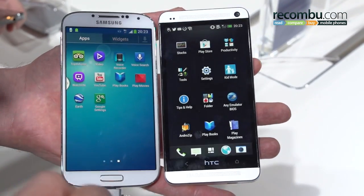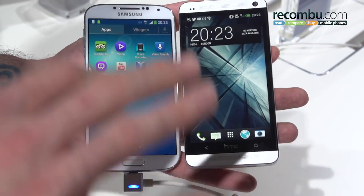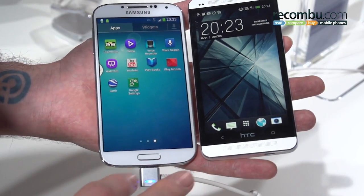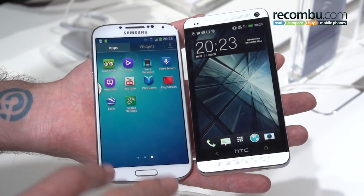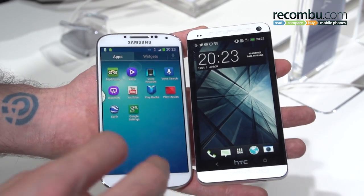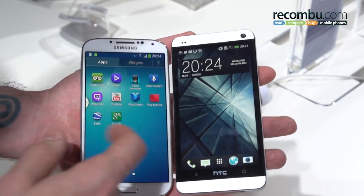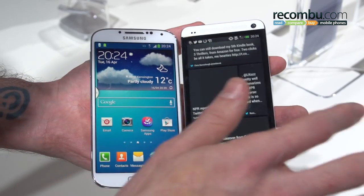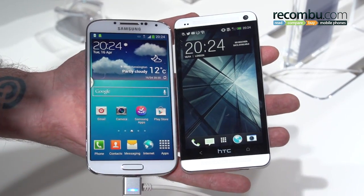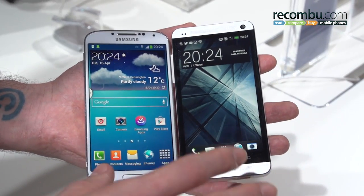Both of these devices really do compete head-on with very different feature sets. Under the hood, you'll find 32 gigabytes of internal memory on the HTC One. Samsung offers a 16GB option at a similar price, but also a 32GB and 64GB option, plus microSD expandability. So if you're a memory fiend or multimedia muncher, you'll love the Samsung Galaxy S4. Both devices give you Dropbox storage for free — the Samsung Galaxy S4 gives you 50GB, the HTC One gives you 25GB, and that's for two years.